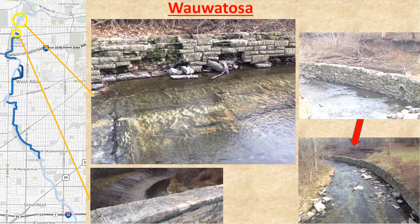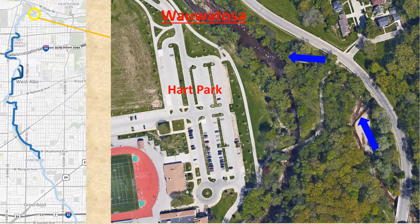In Wauwatosa, the CCC's stonework was basically to prevent washouts on curves and by bridges. The blue arrows indicate the flow of Honey Creek into the Menominee River by Wauwatosa's Hart Park. The 80-year-old work is really showing its age.